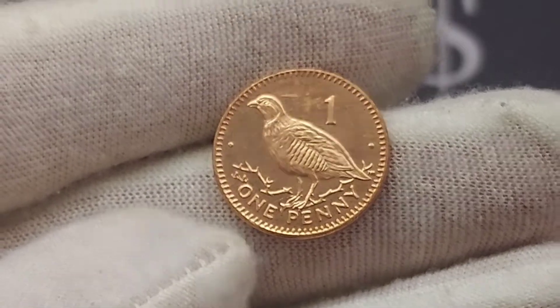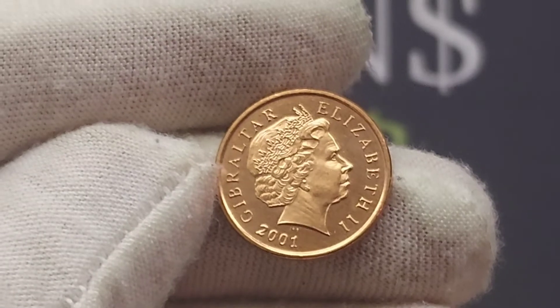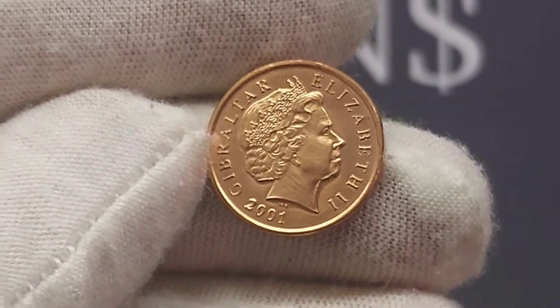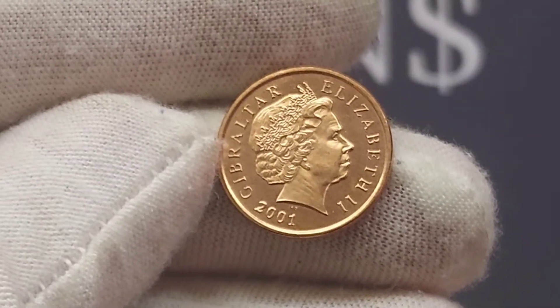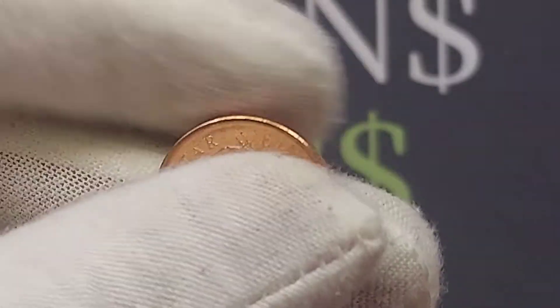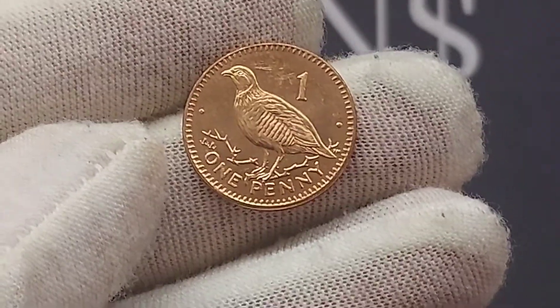This is actually a territory coin. It is from Gibraltar and we will turn it over to see the portrait of Queen Elizabeth II looking to the right. Elizabeth II, Roman numerals for two. Gibraltar, where the coin is from, on the left. 2001, the year the coin was made, at the bottom. Between the year and the bottom of Queen Elizabeth II's neck you can see the lettering IRB — those are the initials of the designer of that side of the coin, Ian Ranked Brody.